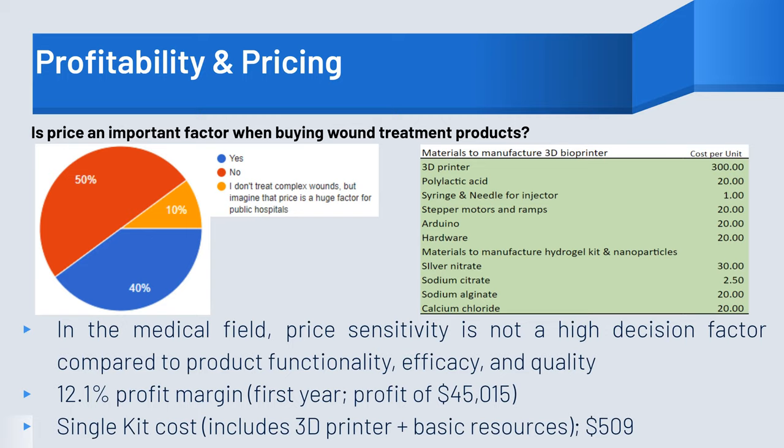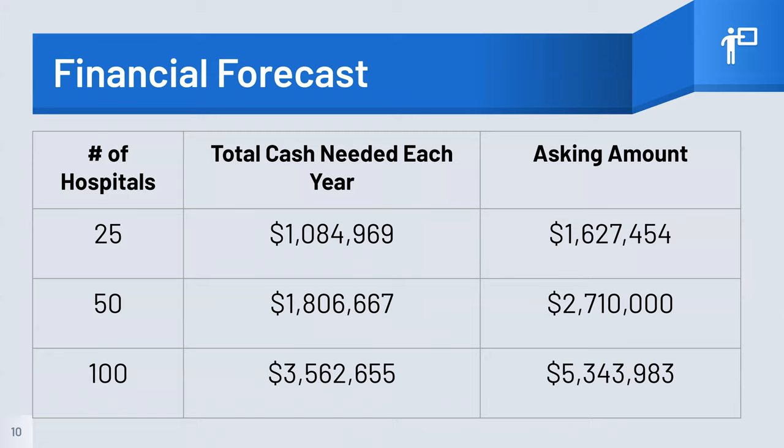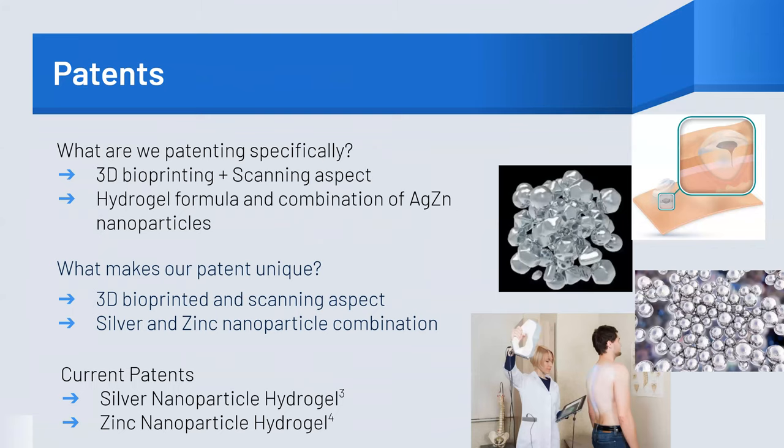Each unit includes the bioprinter and basic resources, which would cost about $500 per unit. In this table, you can appreciate the middle column, which indicates shipping costs to 25, 50, and 100 hospitals and practices. Our asking amount is slightly larger to prioritize customer service and need. We plan to patent the novelty of our combined 3D scanning and printing system. While patents exist for nanoparticle-embedded hydrogels, these are limited to include only one type. Our product not only incorporates both silver and zinc nanoparticles, but also utilizes a 3D scanner and bioprinter.